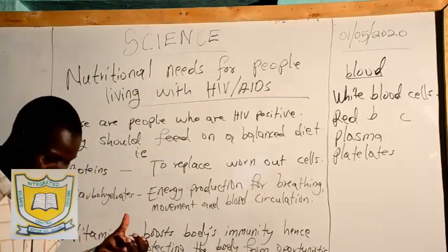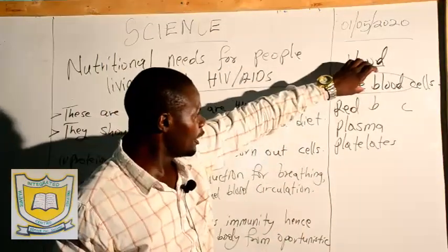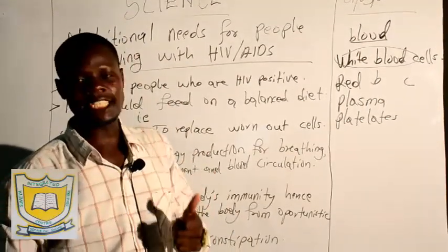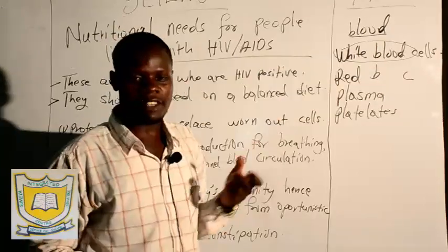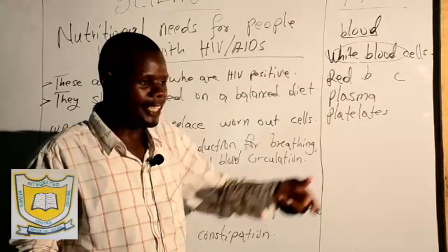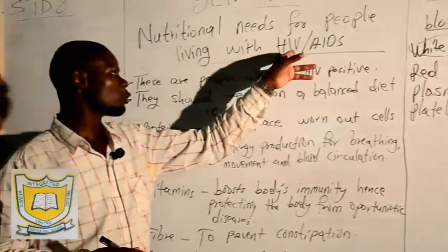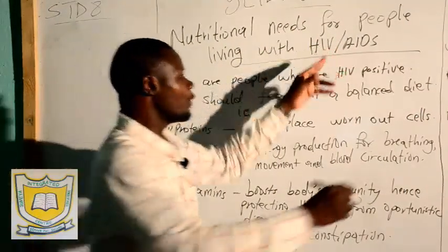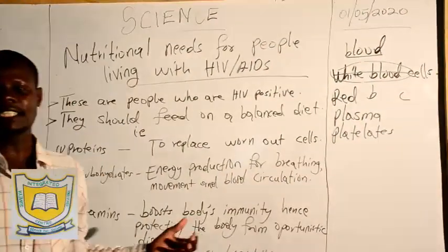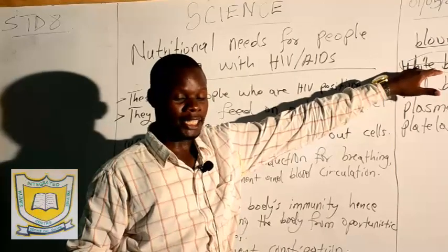When you talk of HIV virus, this is a virus that normally affects the white blood cells. The main function of the white blood cell is to fight the disease-causing organisms in the body — they are the soldiers of the body. When somebody has contracted HIV virus, the white blood cells in the blood are destroyed, and any disease can come and strike the body. The body is very weak because the defensive mechanism of the body is destroyed.